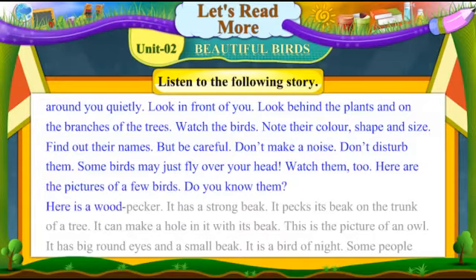Here is a woodpecker. It has a strong beak. It pecks its beak on the trunk of a tree. It can make a hole in it with its beak.